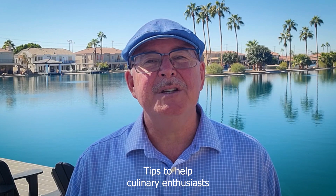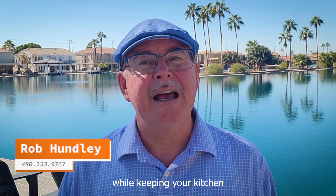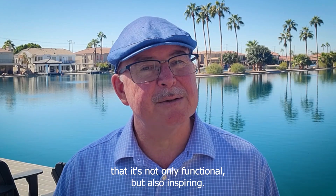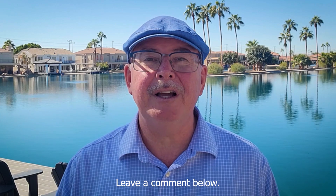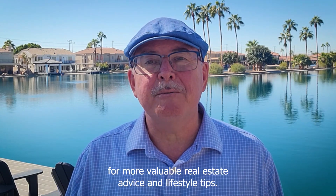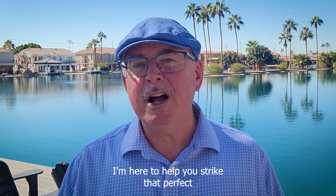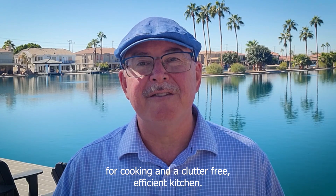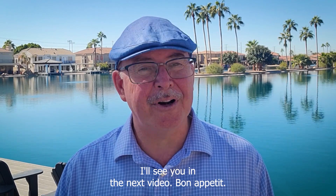There you have it — tips to help culinary enthusiasts like you manage household clutter while keeping your kitchen as the heart of your culinary creativity. It's all about creating a space that is not only functional, but also inspiring. Did you find these tips helpful? Leave a comment below, give us a thumbs up, and subscribe to the channel for more valuable real estate advice and lifestyle tips. I'm here to help you strike that perfect balance between your love for cooking and a clutter-free, efficient kitchen. Thanks for joining me today. I'll see you in the next video. Bon Appétit!